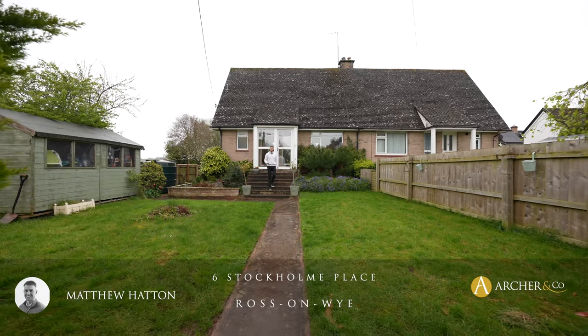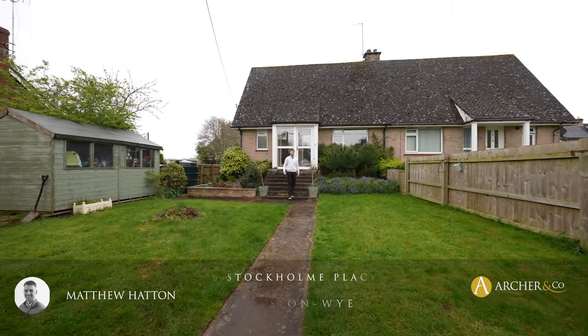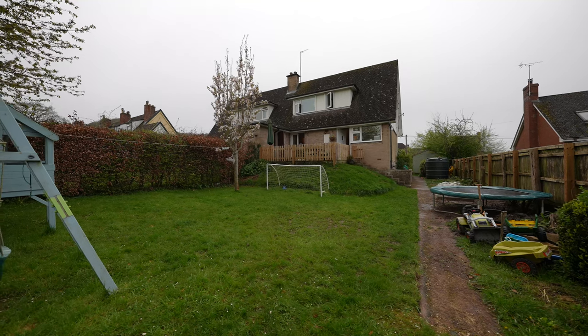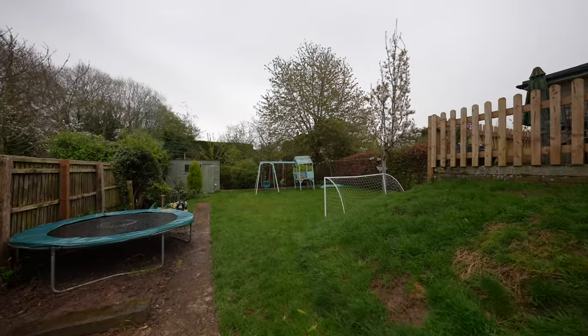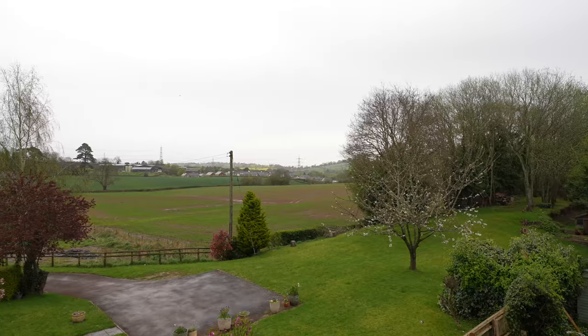Welcome to 6th Stockholm Place, a two double bedroom semi-detached property situated in the highly sought-after village location of Lee, benefiting from a generous front and rear enclosed gardens with countryside views. A really delightful property, let's take a look inside.